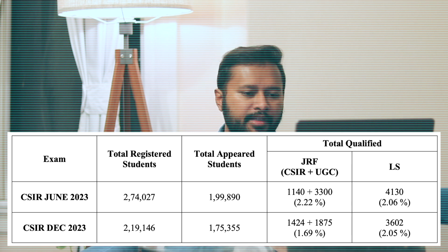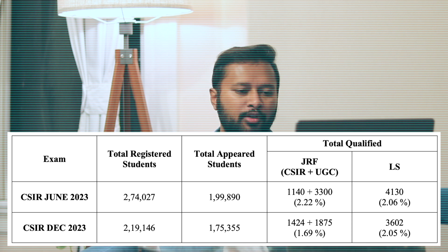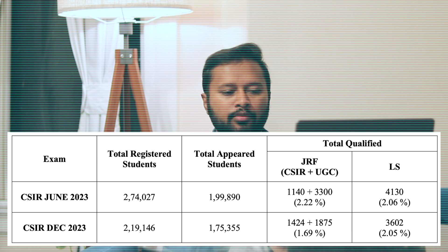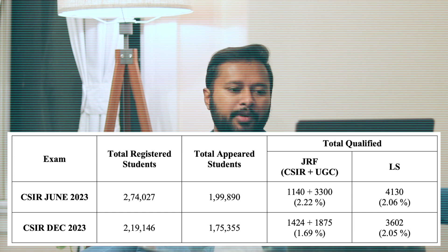However, UGC JRF was drastically decreased from 3,300 in June 2023 to just 1,875 — almost half. So combined, total JRF came out to around 1.69% of the students who appeared, which is the lowest from the last few years. For LS, it was 3,602, which is 2.05% — almost the same as before. So the percentage of JRF decreased from 2.22% to 1.69%, roughly a 0.5 percentage point decrease.